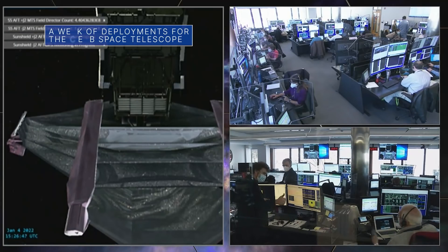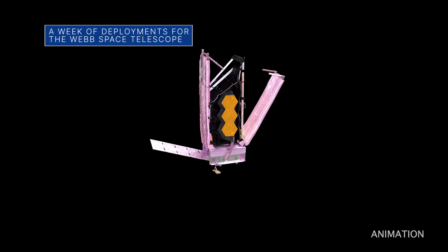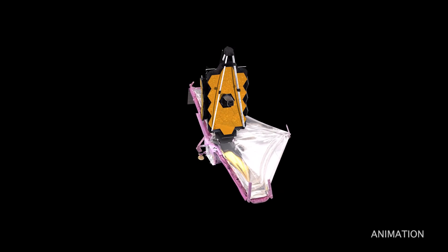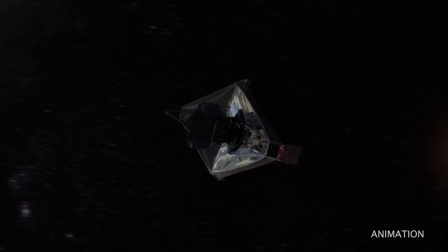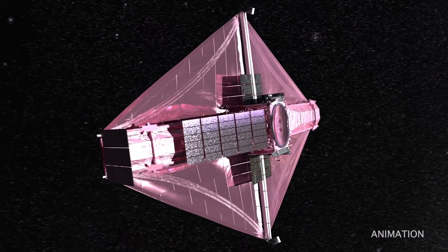The team for our James Webb Space Telescope spent the week deploying various components on the Next Generation Space Observatory. On January 4th, they finished deploying Webb's 70-foot sunshield, which protects the telescope from the light and heat emitted by the Sun, Earth, and Moon. The sunshield provides a level of protection that would be on the order of more than SPF 1 million if it were sunscreen lotion.